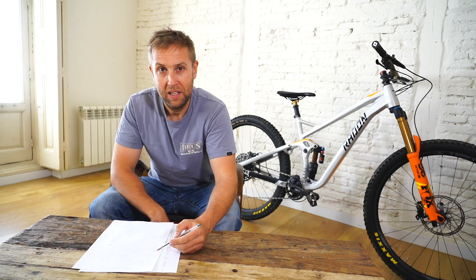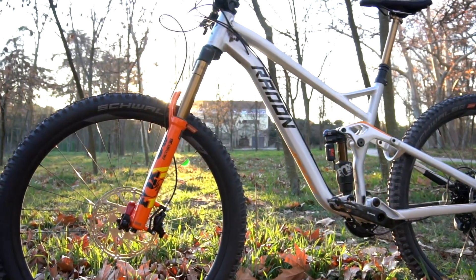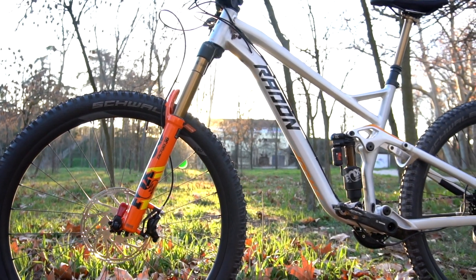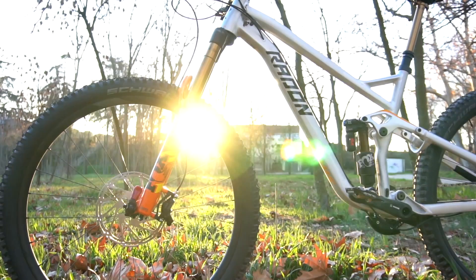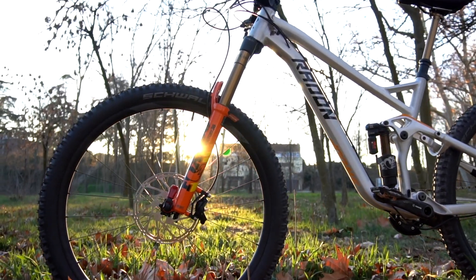First off, the company. Radon is a direct-to-consumer company from Germany. When you buy the bike, you're sent over to Bike Discount, which is kind of like Chain Reactions. They have great prices, and I'm pretty sure Bike Discount owns Radon, like Chain Reaction owns Nukeproof. My dealing with them was amazing — they replied to emails within 24 hours, sometimes less. I actually called them twice and they were very helpful. So I will give Radon and Bike Discount a 10 out of 10, and if you're looking to buy anything online, they're definitely worth checking out.